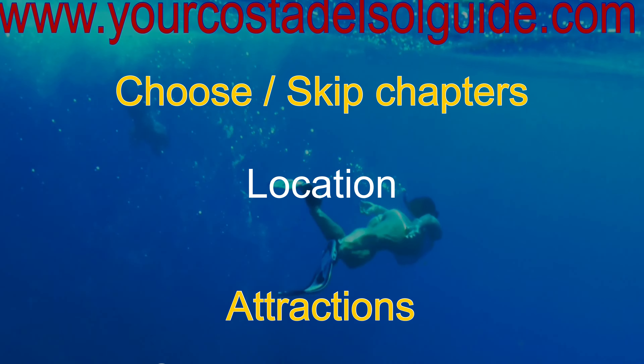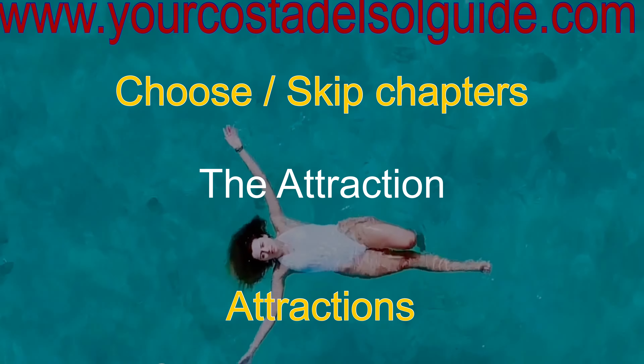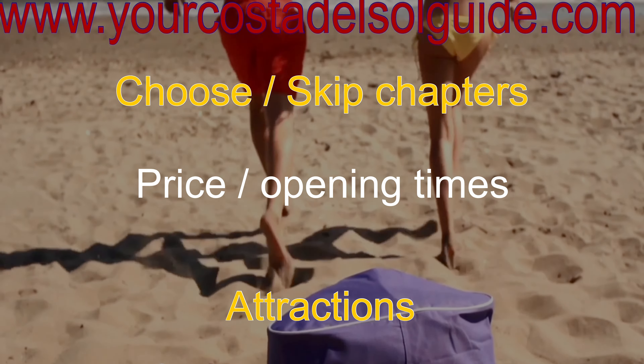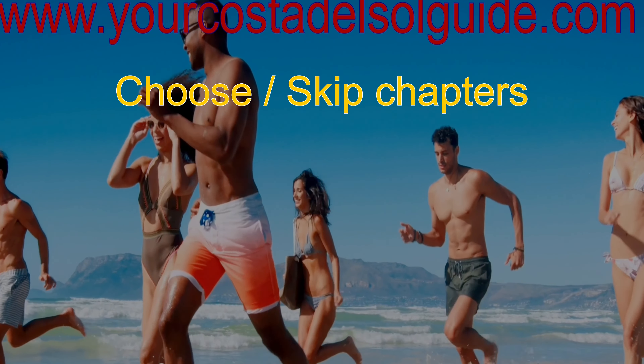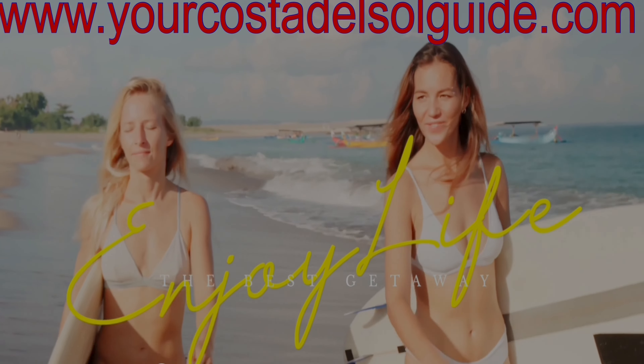Welcome back to my channel. Today we are going to explore another attraction on Spain's Costa del Sol. There's a vast array of places to visit whether you're seeking relaxation, education, adventure, or simply a change of scenery. These attractions offer a wide range of experiences that can enhance your holiday in this amazing part of Spain.